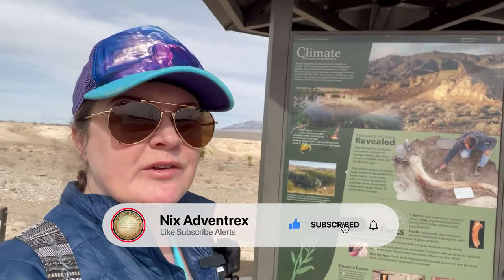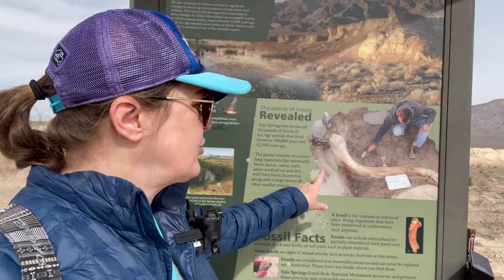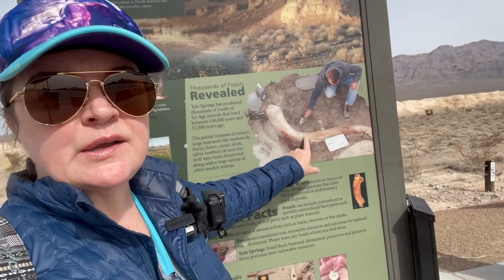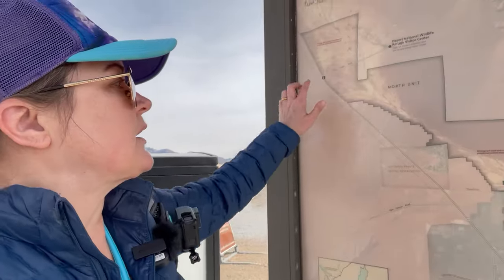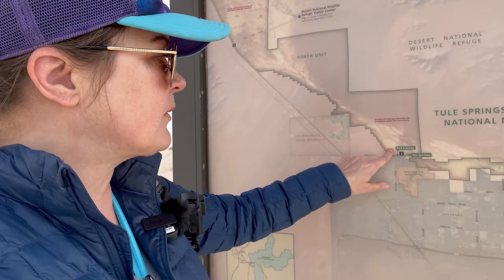Tule Springs is part of the National Park System, but you don't have to pay to get in here. There's no pay kiosk, no toll booth, but there is an information kiosk here at the parking lot. It tells you all about the area, the fossils that they've unearthed, and this giant mammoth tusk they found here. And here is a map of Tule Springs — you can see how gigantic it is. This is the south unit, which I'm going to be going to shortly, and this is where we are right now.